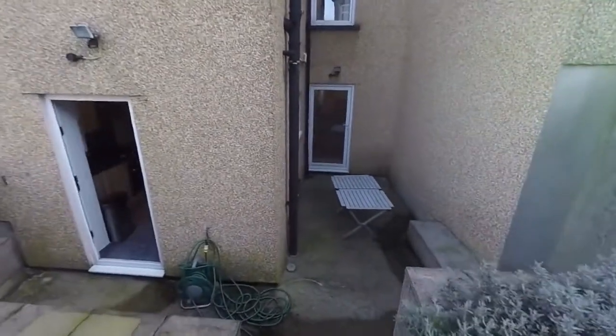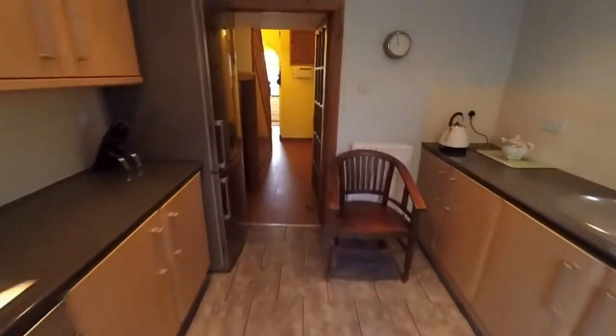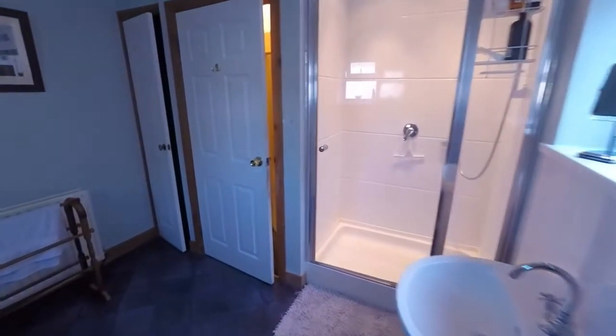Making our way back inside and upstairs. Up on the first floor we have three bedrooms and the family bathroom, with a split level stair up to the bathroom and up to the three bedrooms. Starting at the back with the bathroom — a spacious bathroom area with a separate bath, walk-in shower, and a little storage cupboard in the corner.